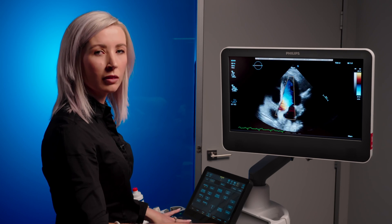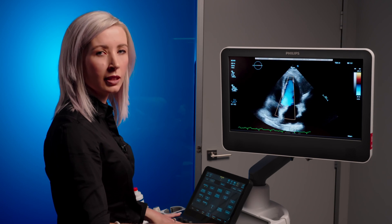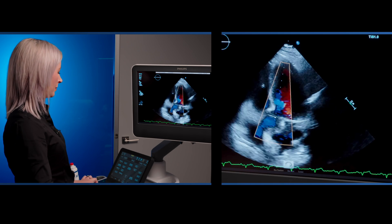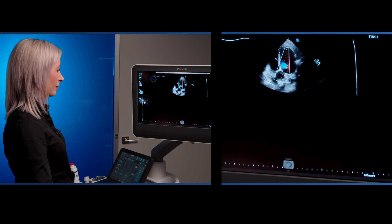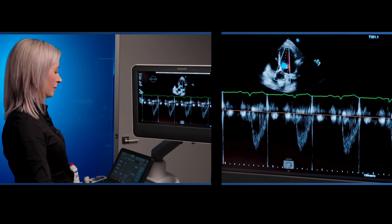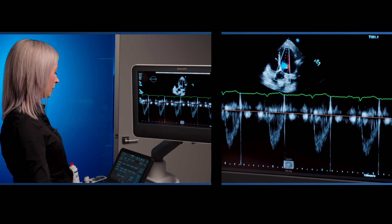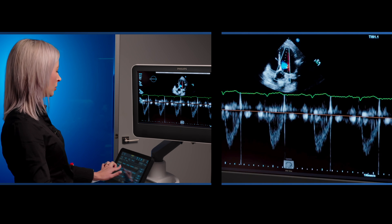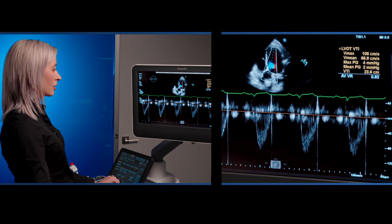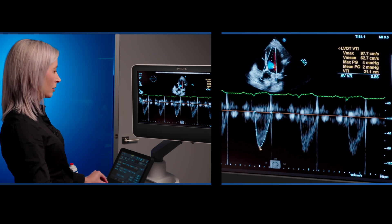Moving on down to the apical 5 chamber, we'll now be demonstrating the Doppler AutoMeasurement function. We hit freeze. We select the desired auto measurement from the touch screen. Small edits are still able to be made either in review or in real time.